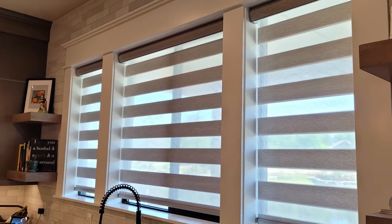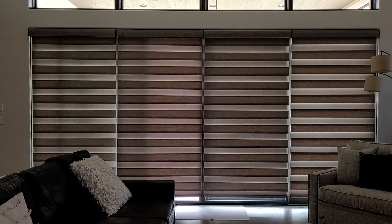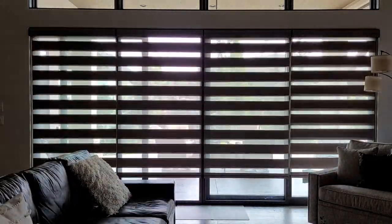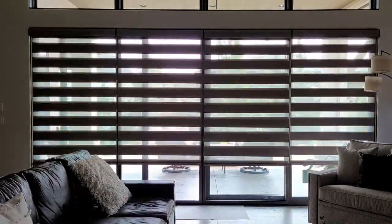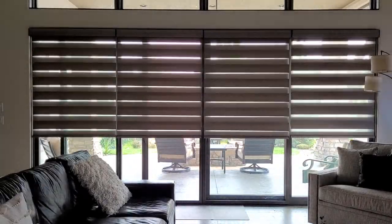Transitional roller shades are one of the most modern styles. They have light blocking fabric with a translucent fabric in between. They are called transitional shades because they transition from full privacy to partial privacy like fabric blinds and can roll up for full view. They can be operated with a continuous cord loop or motorization.